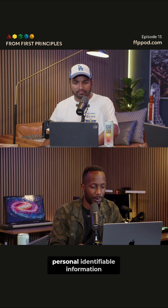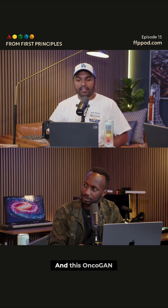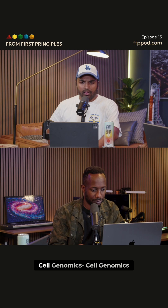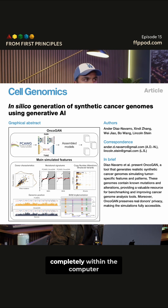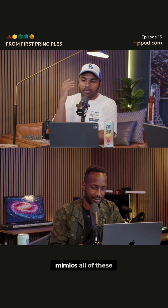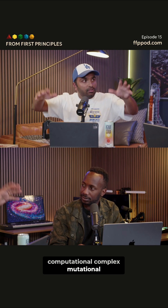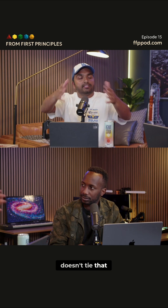The sort of personally identifiable information — that's what's tough. And this OncoGAN, which is a generative AI pipeline published in Cell Genomics, creates a highly realistic synthetic cancer genome completely within the computer, and it bypasses these privacy issues. The key feature is it mimics all of these complex mutational landscapes that are characteristic of cancers, but it doesn't tie that data with the patient — with an individual.